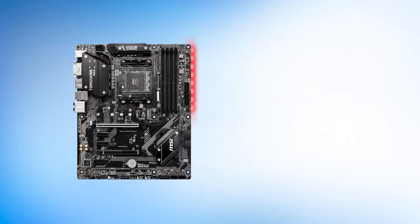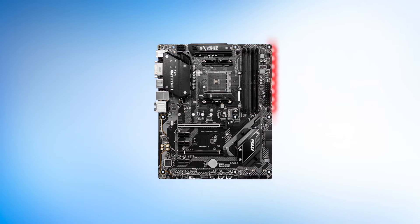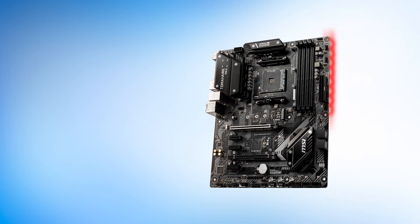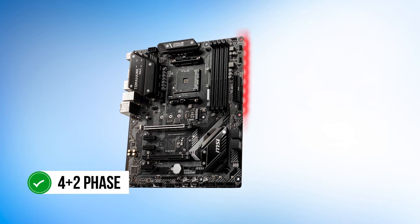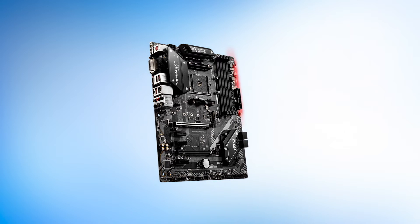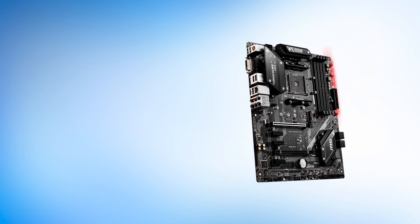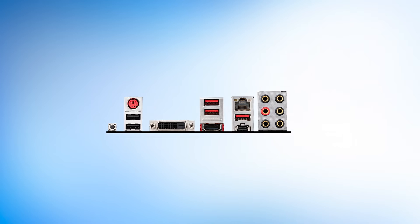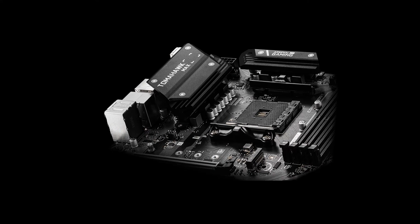Unfortunately, there is a major downside: this budget motherboard lacks an ARGB header, meaning if you want to control RGB lighting of your devices, you will need to buy a separate controller. The single M.2 slot is also a con. Despite that, this is a very capable motherboard. The 4+2 phase power delivery system is more than enough for a processor like the Ryzen 7 2700X, and you also get some of the best audio quality. Overall, this is a great motherboard if you're on a budget, and pairing it with the 2700X makes for an excellent gaming combination.